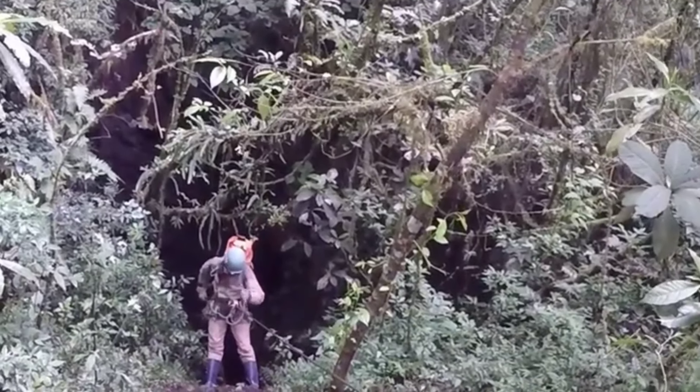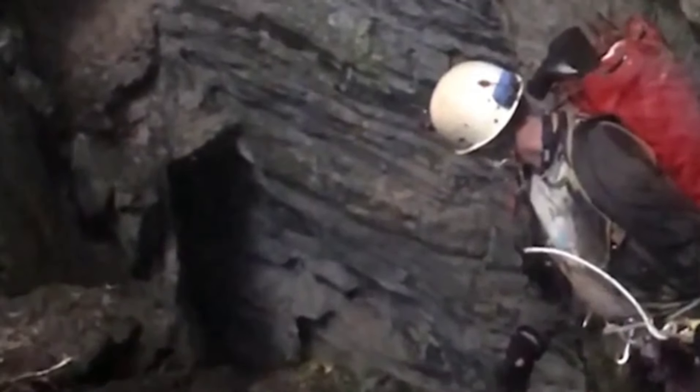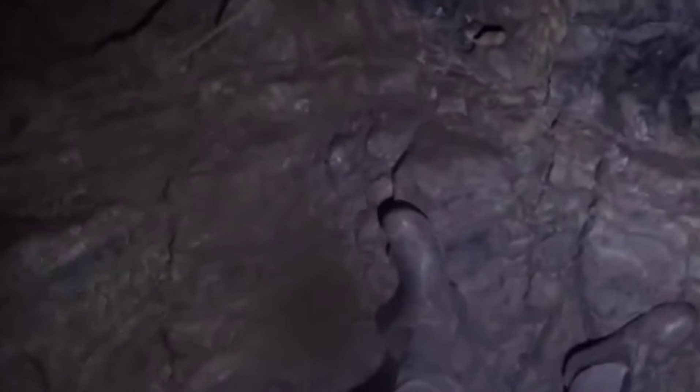Let's dive into a fresh take on the Sistema Outlet in Mexico, which just broke its own record as the deepest cave in the Western Hemisphere. The cave now stretches over 62.7 miles, thanks to a recent extension of 728 feet. Discovered in the 1960s by some bold cavers from Austin, Texas, this vast cave system has been a treasure trove of discoveries ever since.